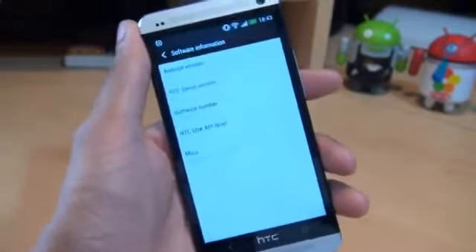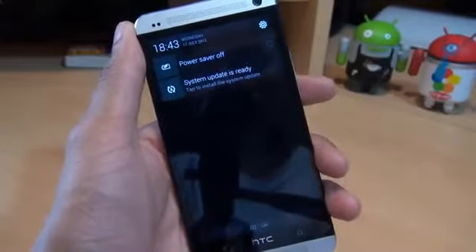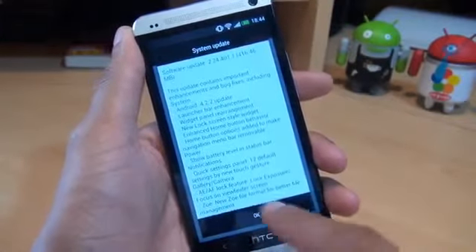It's now mid-July 2013 and HTC have come true to their word because my system has downloaded an update. It's just over 400 meg and it says it's for Android 4.2. So here we go.